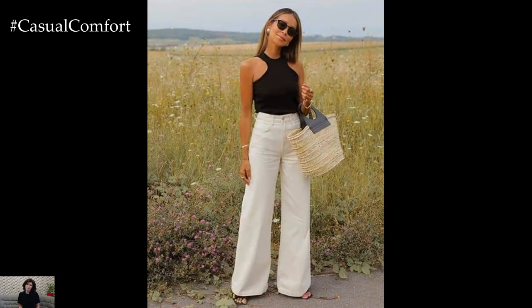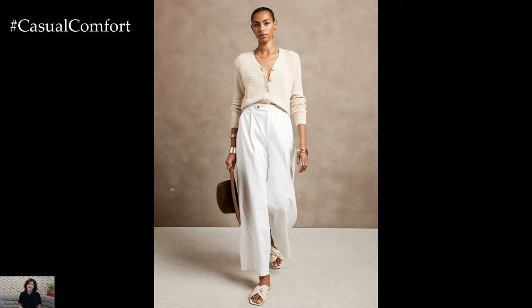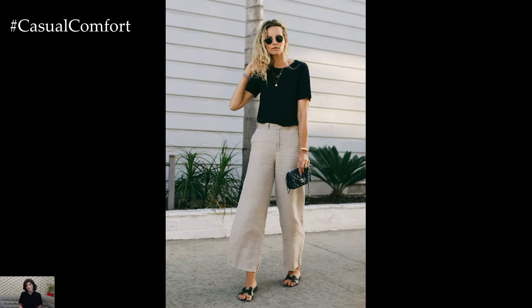Linen pants also transition seamlessly into evening wear. Choose a pair in a neutral tone and style them with a slinky camisole and strappy heels for a sleek and sophisticated look. Layer on a statement necklace or bold earrings to add a touch of glamour to your outfit.